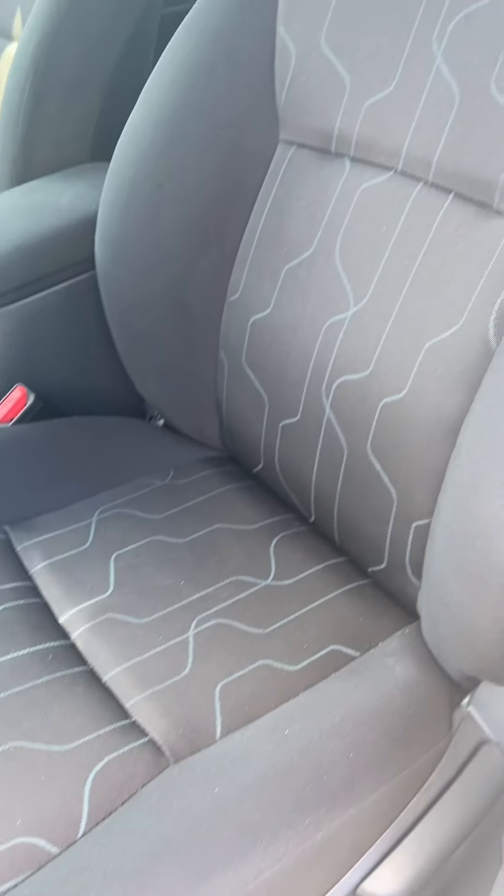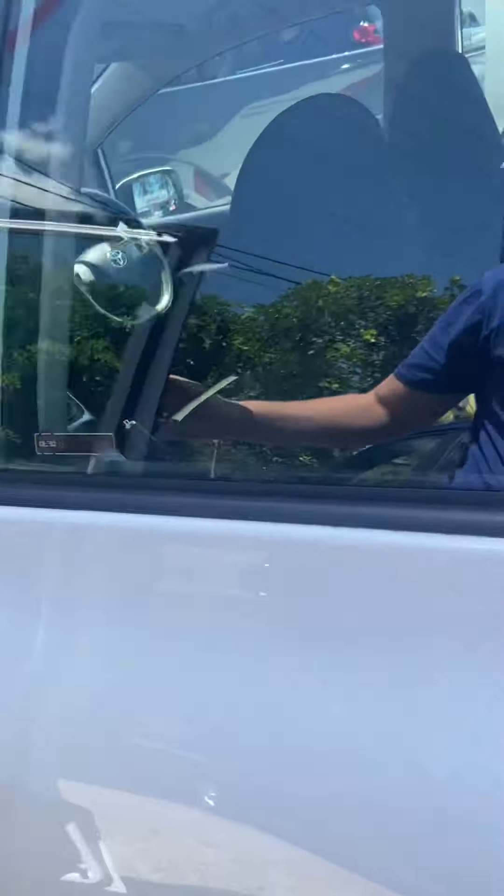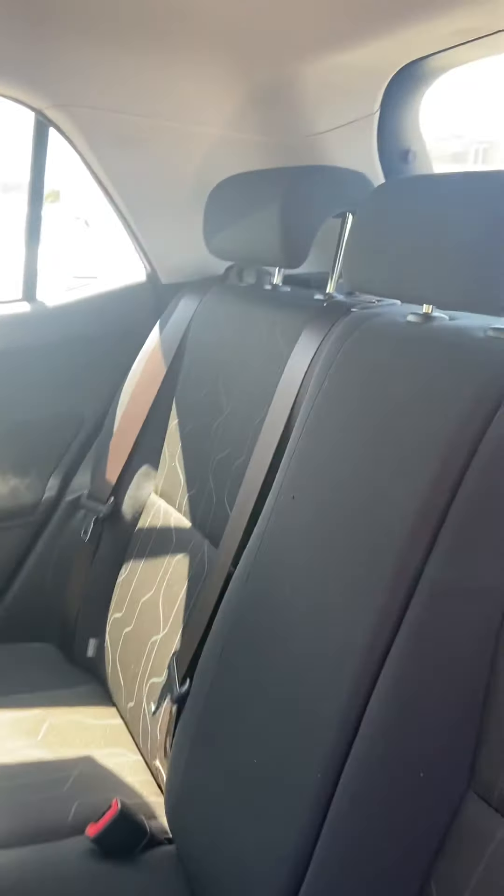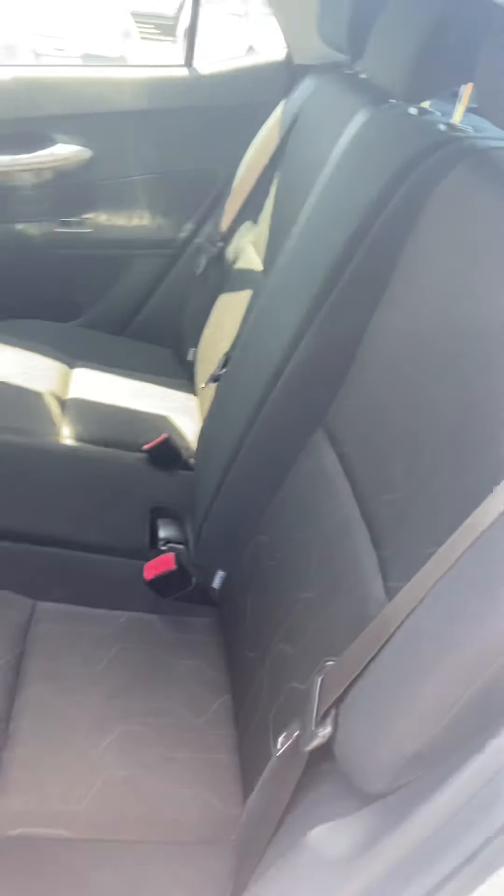Jumping inside, you can see it does have your genuine Corolla floor mats, as well as those seats. Coming around into the rear of the vehicle, you can see again you've got that floor mat there, as well as all your headrests in there.